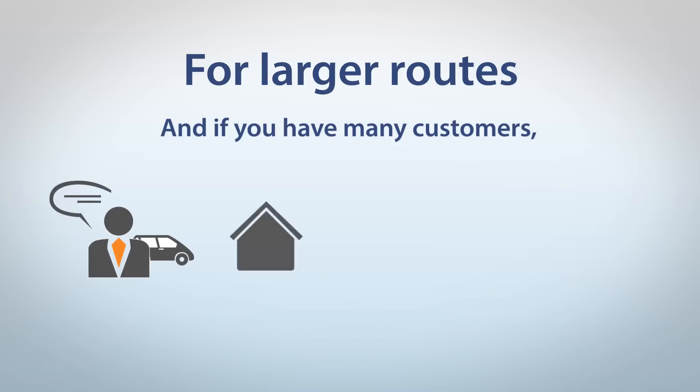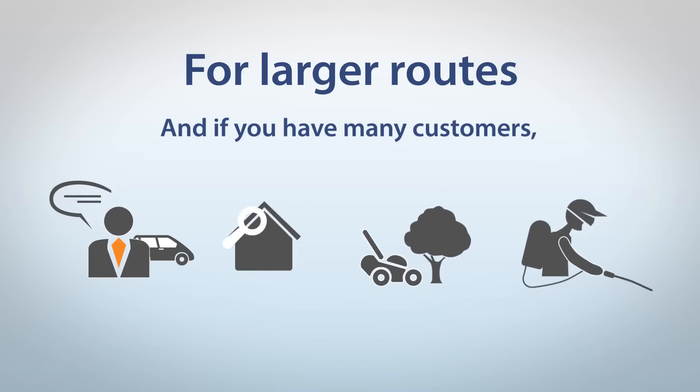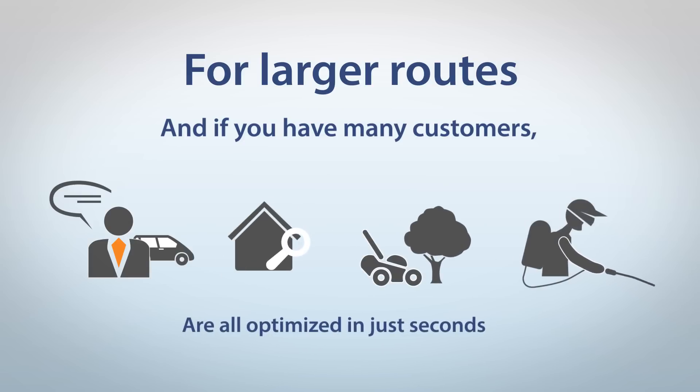For sales, real estate, landscaping, even pest control — all optimized in just seconds.